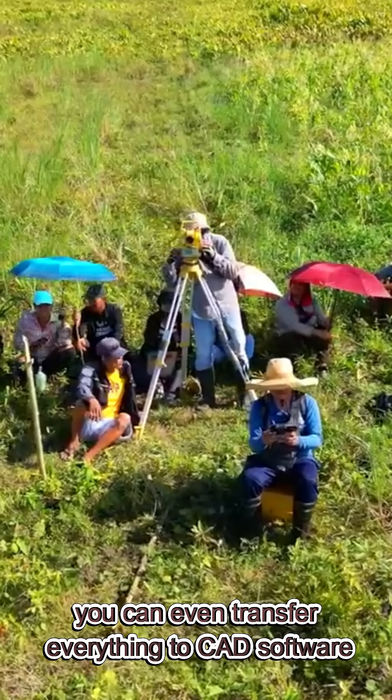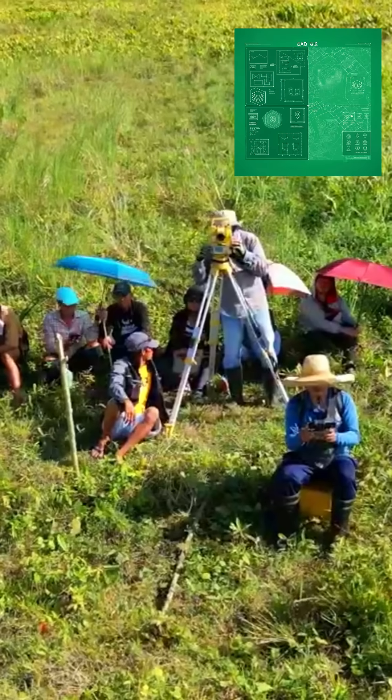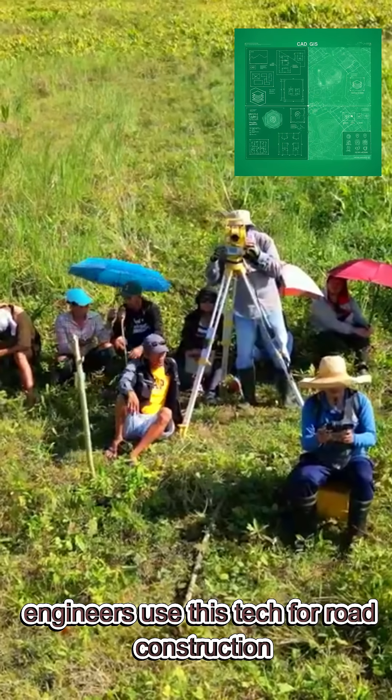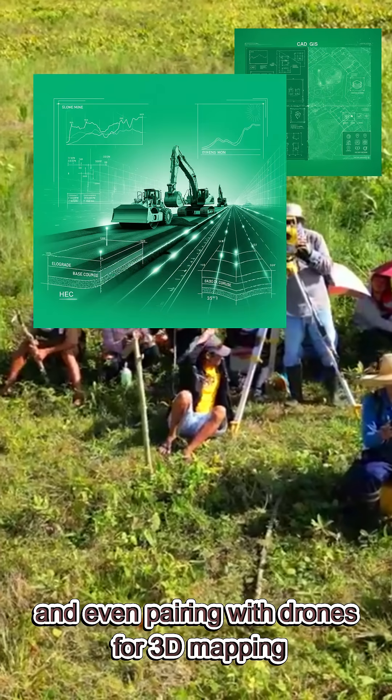You can even transfer everything to CAD software, GIS, or tablets instantly. Engineers use this tech for road construction, lot boundary surveys, bridge layout, and even pairing with drones for 3D mapping.